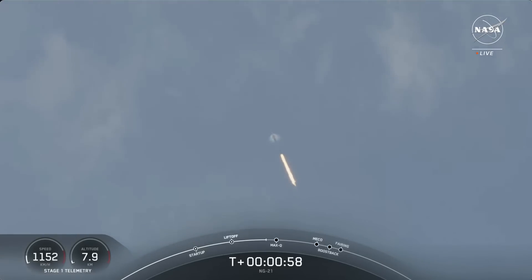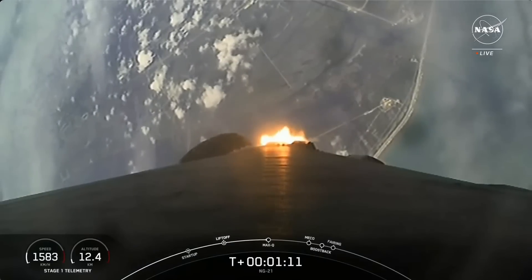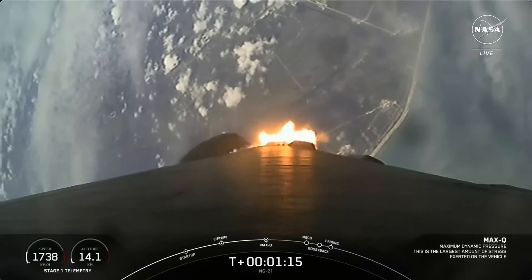When the increasing speed of Falcon and the decreasing air density combine to create maximum aerodynamic pressure — and Falcon 9 is supersonic at this point. Max-Q.